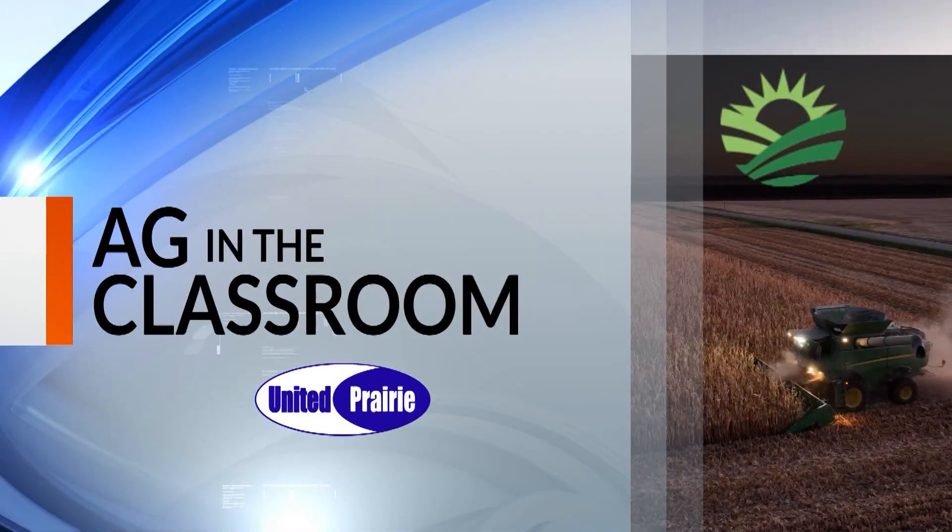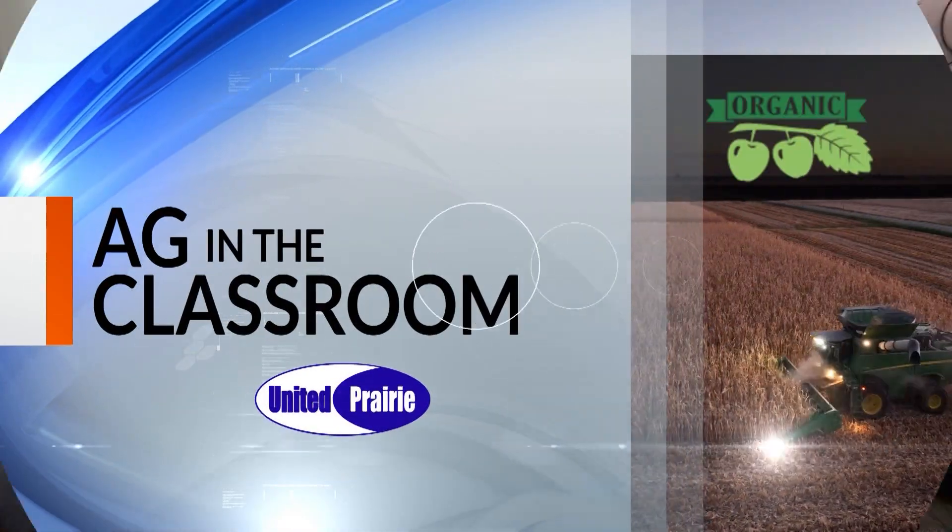Welcome back to the morning show on this Monday. It's a great day to learn about agriculture in Central Illinois, and what better way to do that than with our Ag in the Classroom segment. With me now, Sarah Kaper from the Champaign County Farm Bureau Foundation's Ag in the Classroom program. You're visiting schools teaching about agriculture, and we bring you on TV to teach us about agriculture.